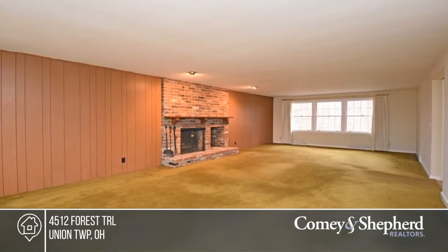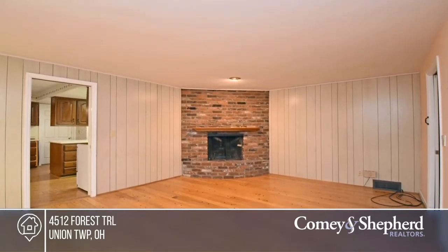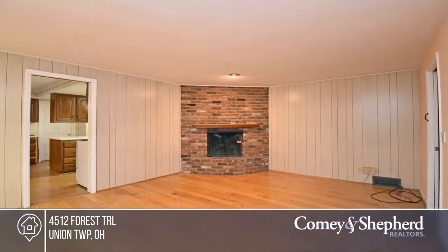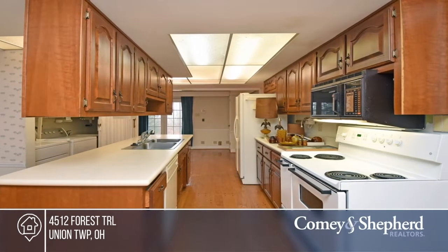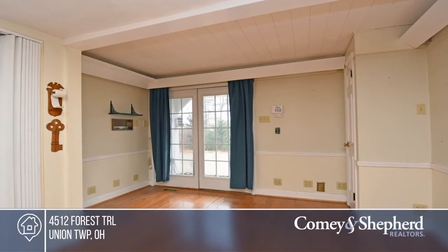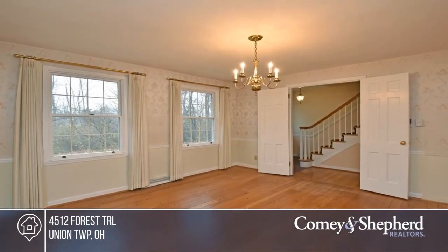This charming home is on the market for the first time since 1963. A great opportunity to own a long-loved family home on five private acres. This spacious Cape Cod offers a flexible floor plan, a three-season room with a wood-burning stove, and easy access to 275. To see this home in person, call Sue and Sue.